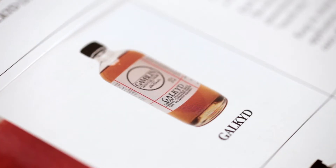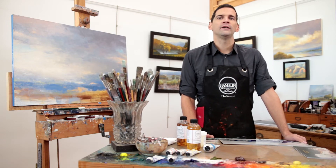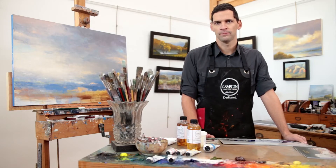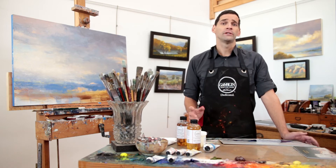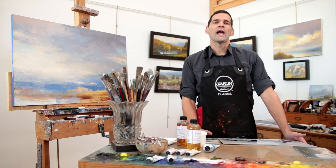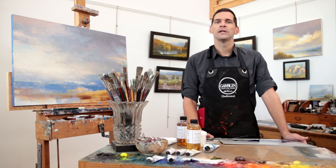Galkid is a great example of a fast drying high viscosity medium, whereas a mixture of Gamsol and stand oil is a great example of a slow drying high viscosity medium. For a more moderate high viscosity medium, consider adding about 10 to 20% stand oil into Galkid.